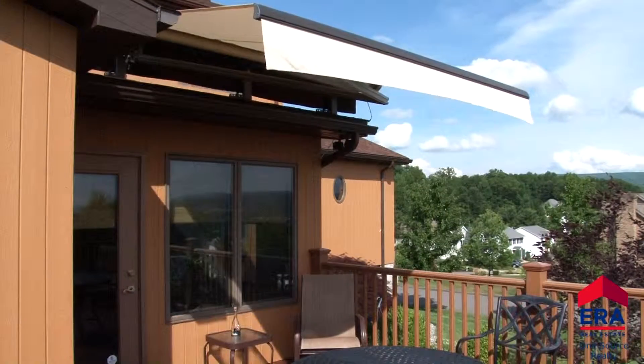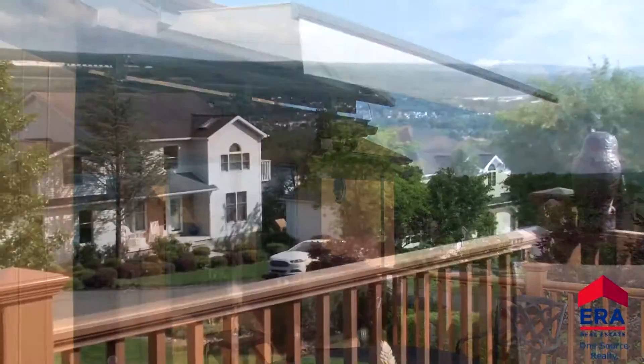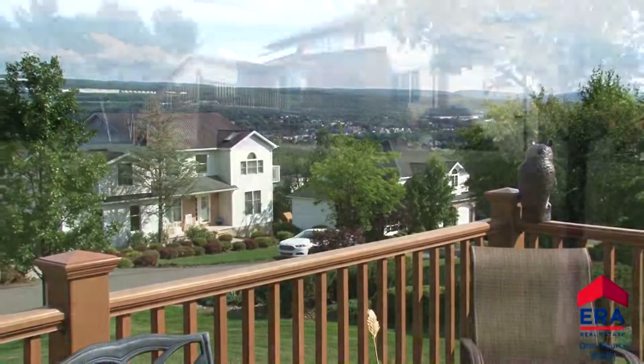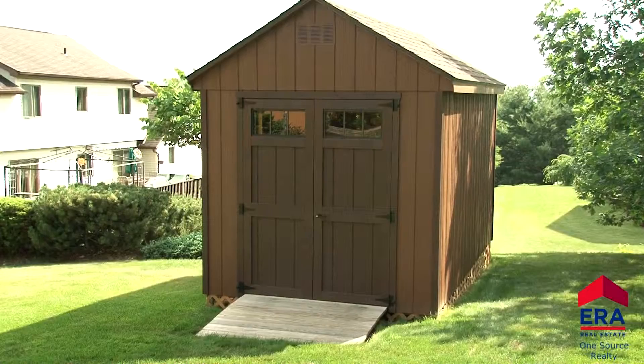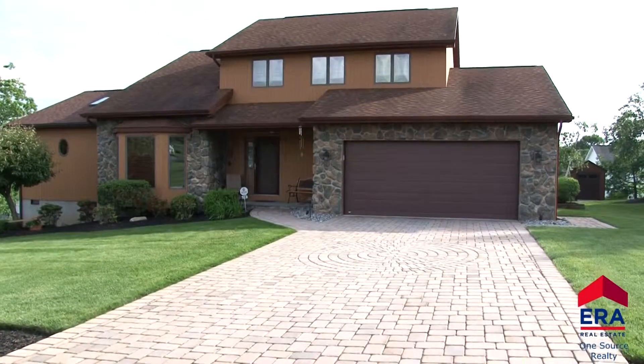A remote-controlled retractable awning covers the Trex deck at the rear of this home. Enjoy those views during family barbecues or as you are entertaining your friends. This home also includes two heating systems, central air, a new storage shed, and this eye-catching brick driveway that leads you to a two-car garage.